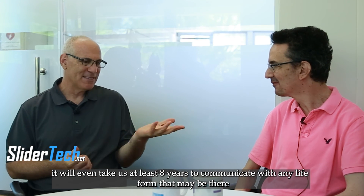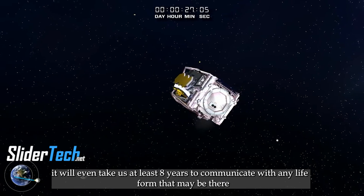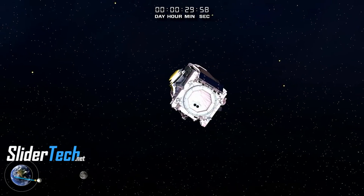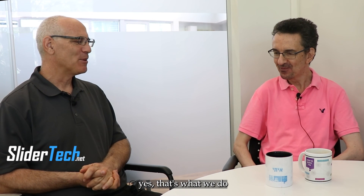It will even take us at least eight years to communicate with any life form that may be there at the nearest solar system.